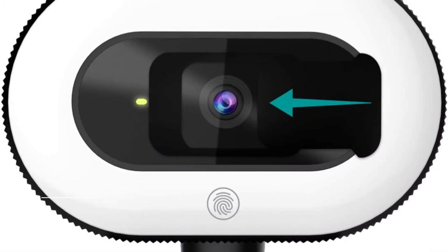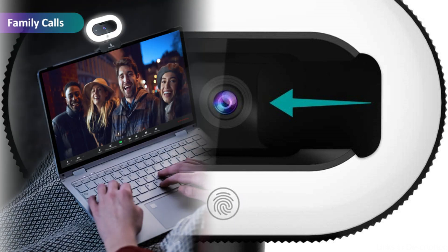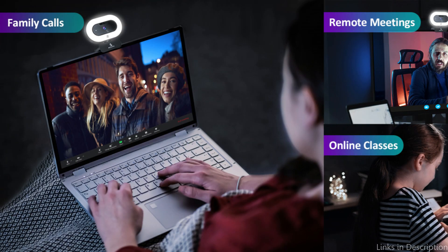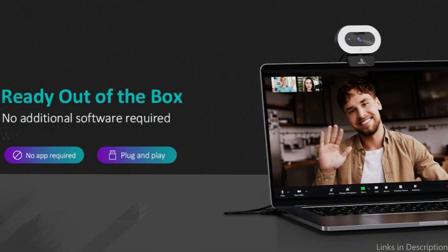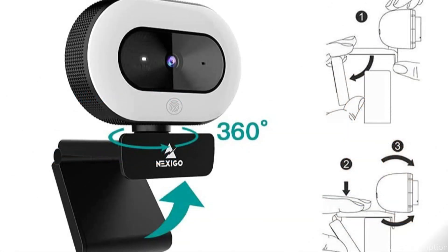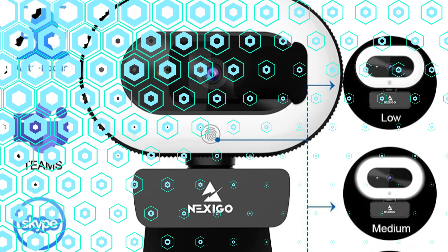On number two, we have the Nexigo N930E webcam. This is another great alternative for Mac Mini owners looking for a high-quality camera for video conferencing or streaming. In order to include more people or things in the frame, this camera has a 90-degree wide-angle lens and 1080p full HD video resolution. Its built-in noise-canceling microphone helps to reduce background noise and assures smooth voice transmission.